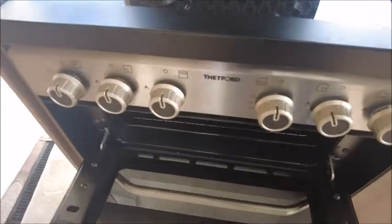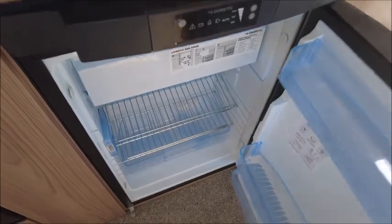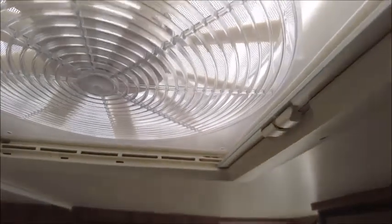We've got a grill, oven, and a Dometic fridge and freezer. Also notice the splashback and Omni vent directly above.